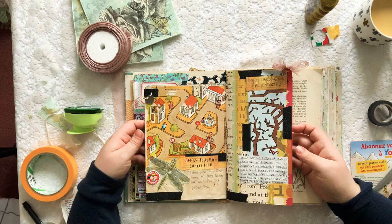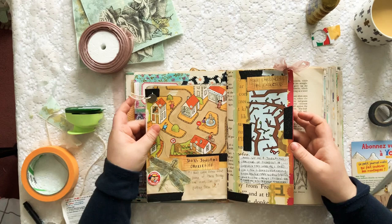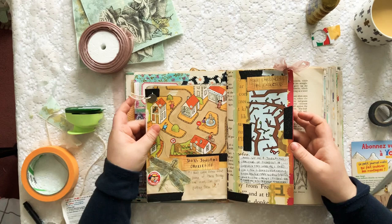Here we go — my journaling page, all complete! It's about this challenge, about being given things to use that I wouldn't normally pick. I actually don't mind how it turned out — I think the colors kind of work together and I'm pretty happy with that. Thanks for watching, guys! If you liked this challenge please subscribe to my channel and let me know in the comments what you think. I'll see you later, bye!